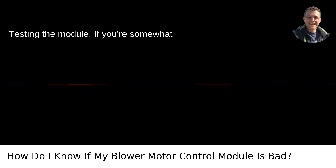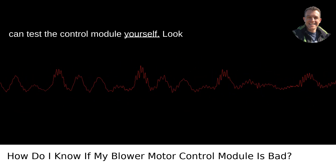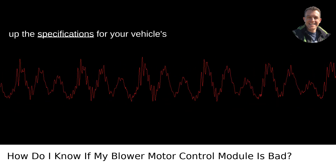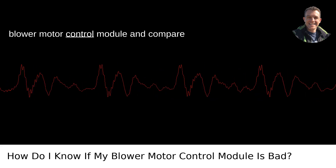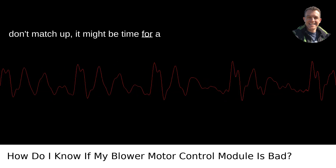Testing the module: If you're somewhat handy with tools and have a voltmeter, you can test the control module yourself. Look up the specifications for your vehicle's blower motor control module and compare them to the readings you get. If they don't match up, it might be time for a replacement.